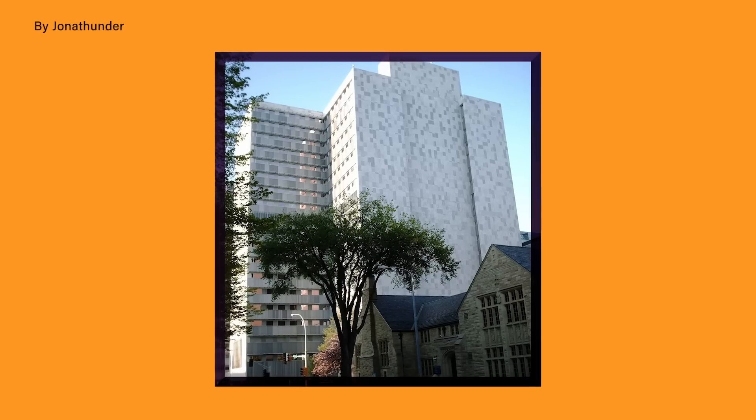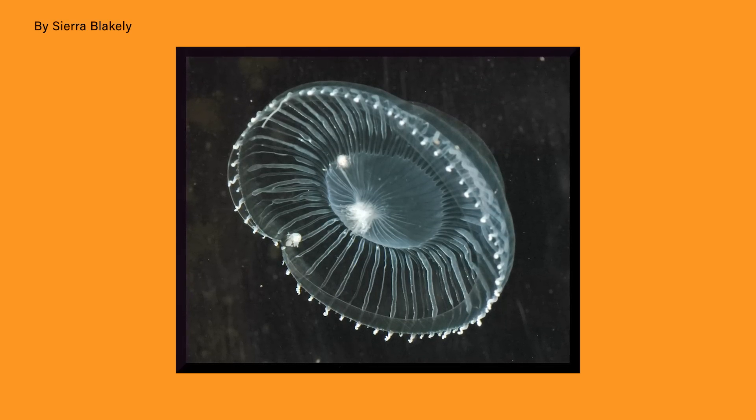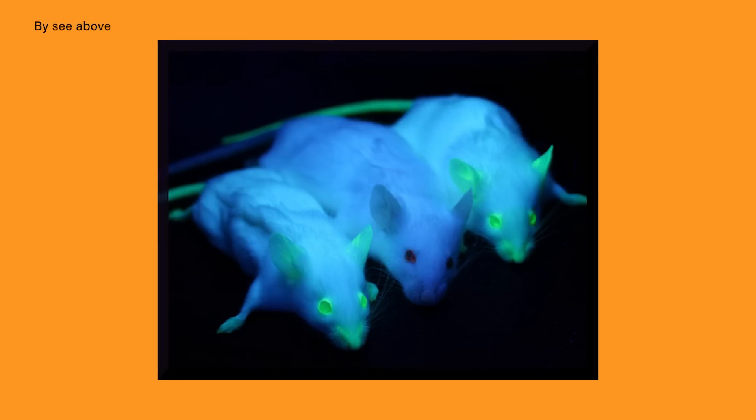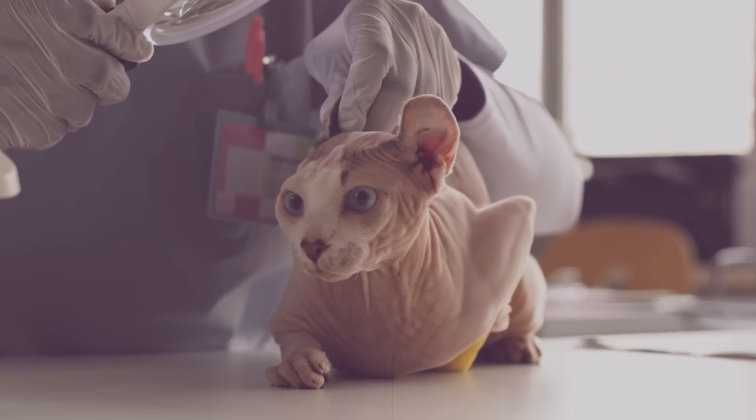By proving they could recreate this trait in cats, the scientists believed they could use the same cloning method to produce cats with specific genetic diseases — including those that afflict humans — and use those cats to research treatments. Working out of the Mayo Clinic in 2011, a team from the United States and Japan took this research a step further. This time they used the green fluorescent protein found in crystal jellyfish, along with a gene from the rhesus macaque. While making animals glow in the dark might seem frivolous, it actually serves a practical purpose: it allows researchers to tell at a glance whether or not their gene insertion worked.